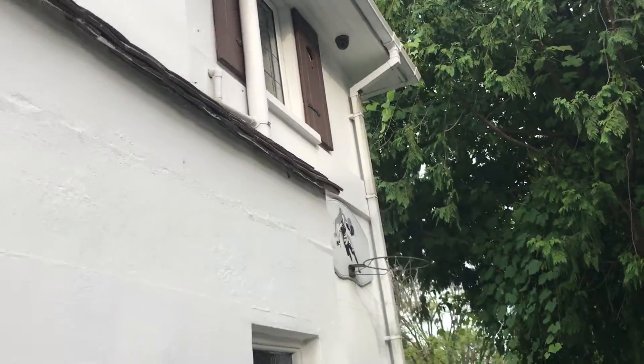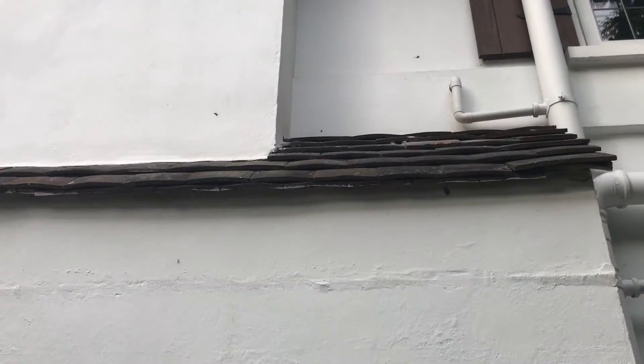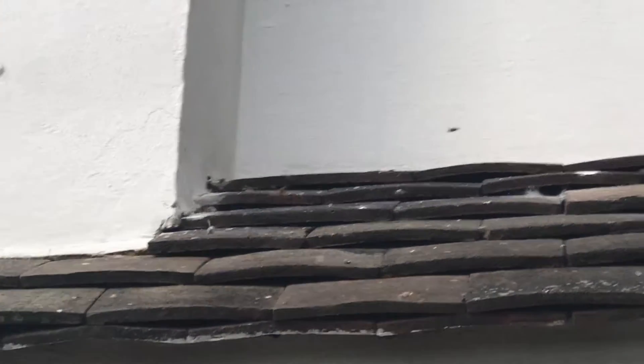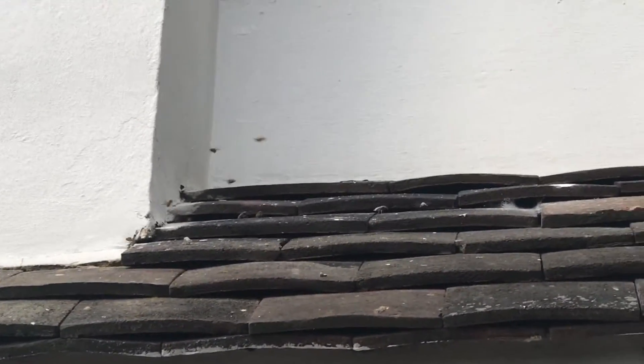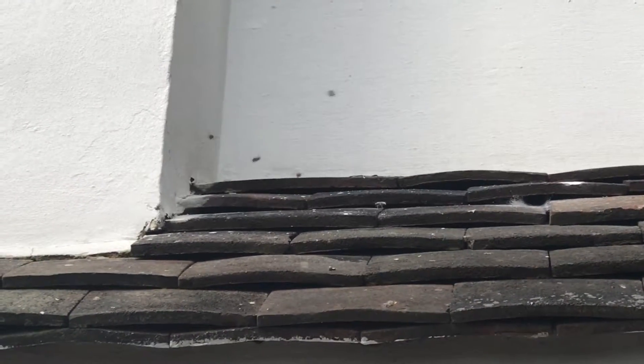Just treated another wasps nest. You can see them entering underneath the tile there, second tile down. Just treated there so they're not too happy, they're coming back, very angry.